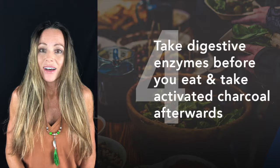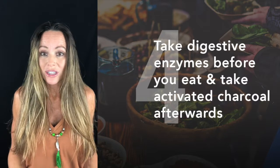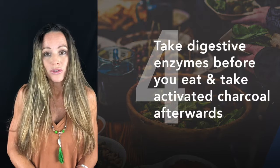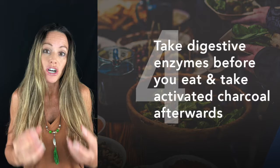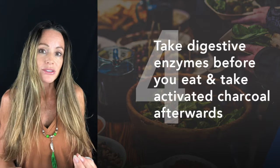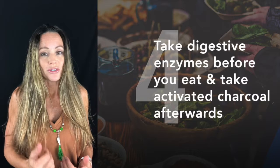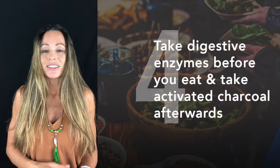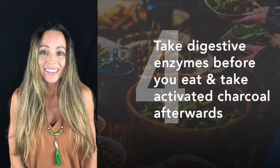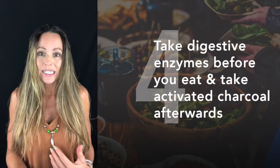Keep in mind that not everyone is knowledgeable about what healthy foods look like — they might have vegetable oils or inflammatory ingredients. So it's a good idea, if you're eating other people's meals, to take a digestive enzyme 15 minutes before you consume those foods.